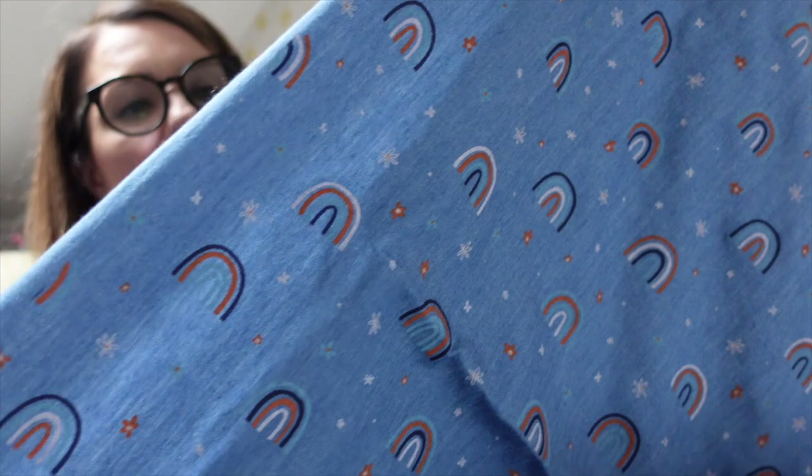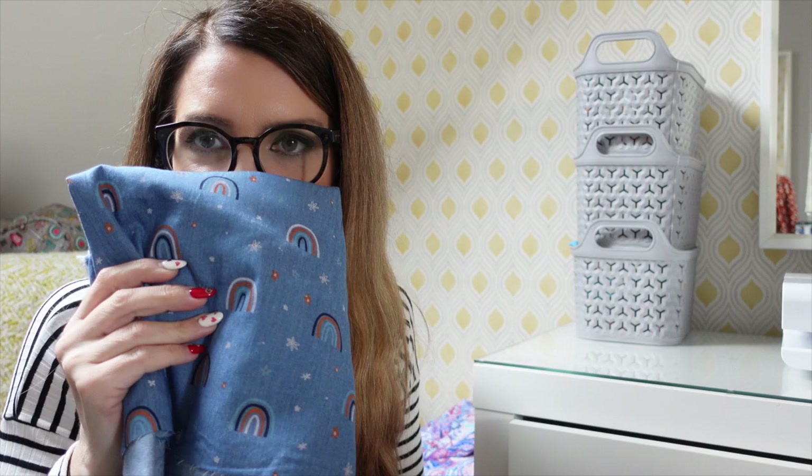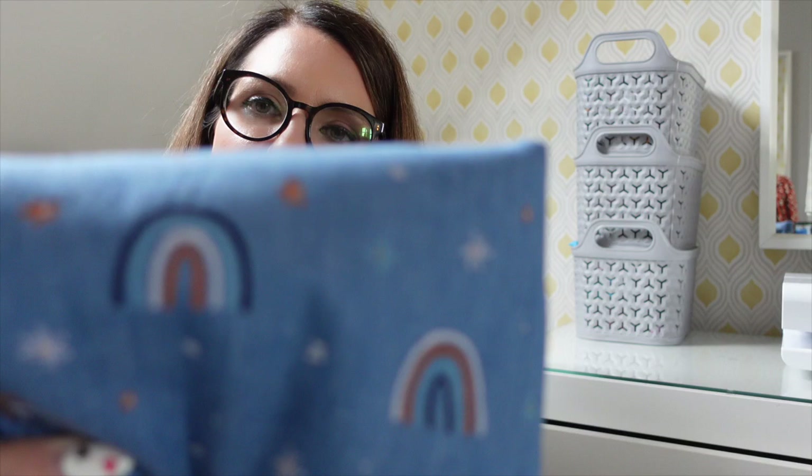The next piece I purchased was the chambray I'd had my eye on the website — a beautiful rainbow print chambray. It's so soft and light and it was £3 for half a metre, so I got a metre for £6. I really want to make Alice, my two-year-old, a beautiful little summer dress in this, so it's going to be part of my Selfless Sew April plans. It was really affordable and not too girly — just the right amount of girly colours.